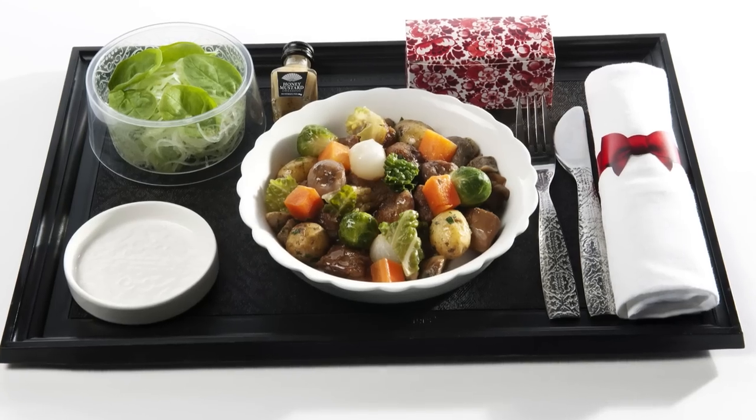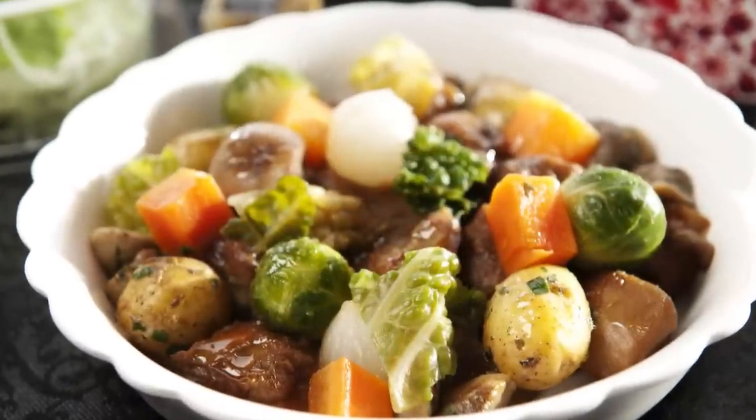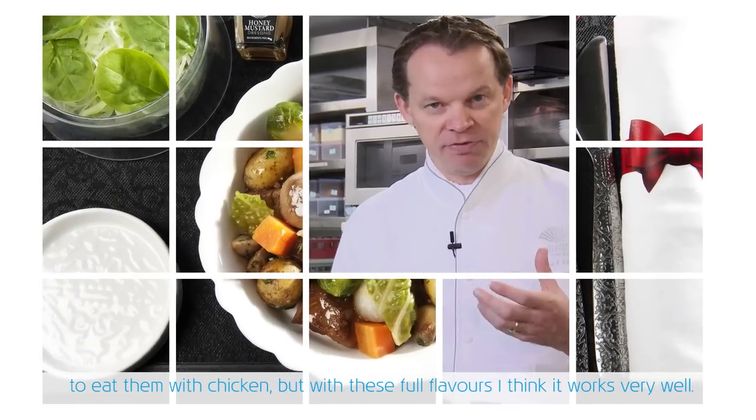One of Richard's four main dishes for the winter months is a marinated chicken leg, simmered in red wine. We have served fruits — because of course I'm a Dutchman, we don't tend in the Netherlands to eat fruits with fish — but with this full taste, it works in my opinion very well.